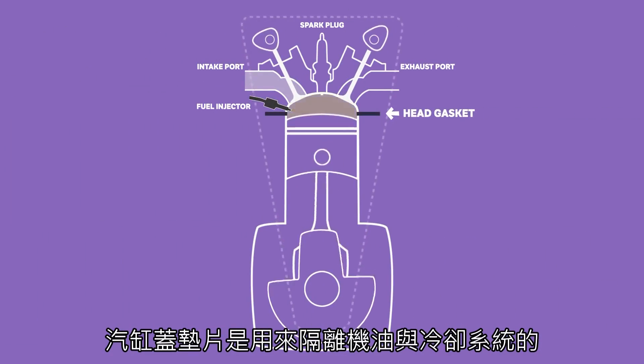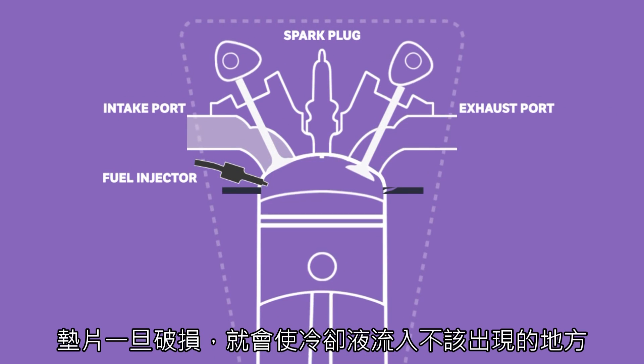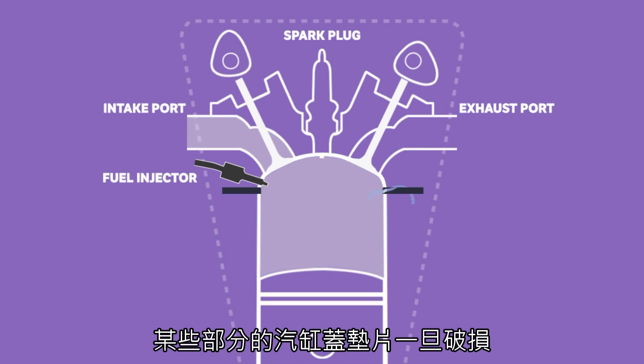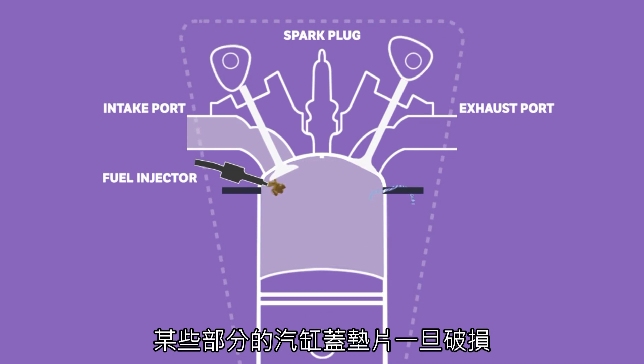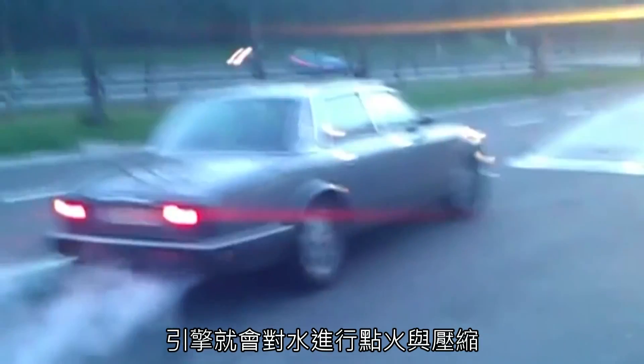The head gasket is designed to keep the oil and coolant systems apart, along with cementing the cylinder head and combustion chambers together. A split in the gasket will send liquids into places they shouldn't be, and if a head gasket fails in a particular area, coolant will enter the cylinders.